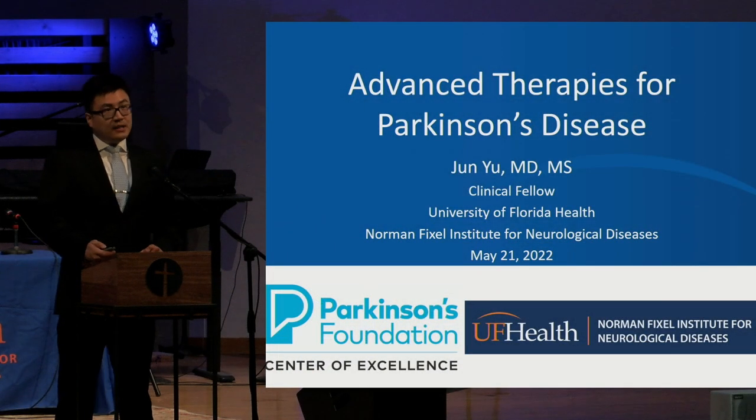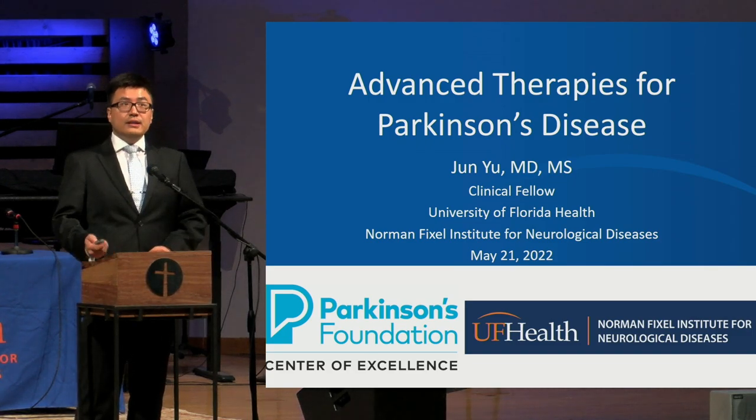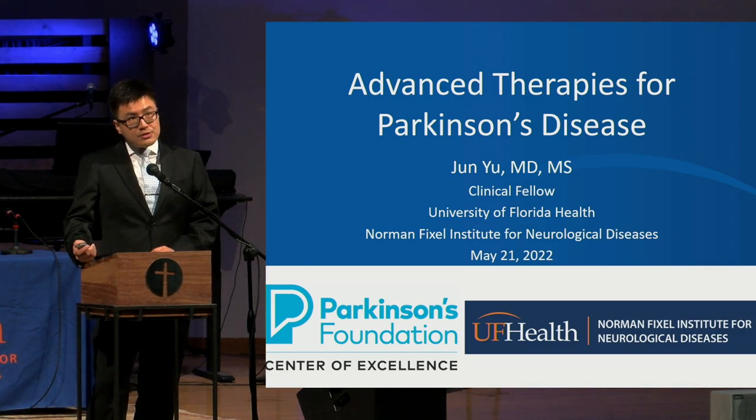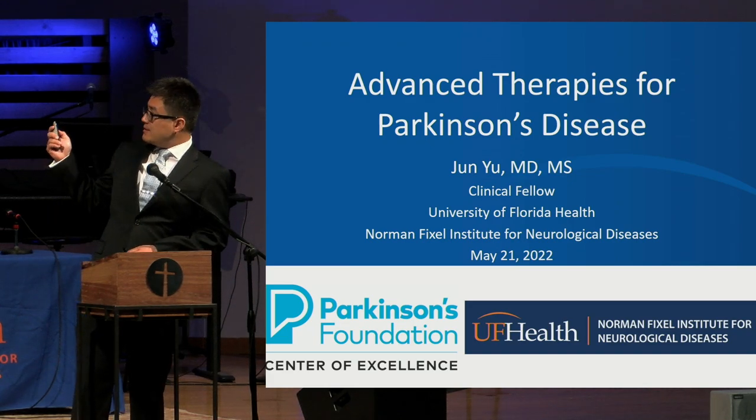Good afternoon, everyone. My name is John. I'm a first-year movement disorder fellow at the University of Florida. Over the next 40 minutes or so, we are going to talk about the advanced therapies for Parkinson's disease.